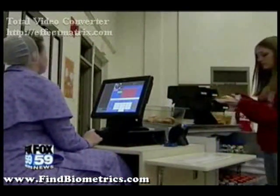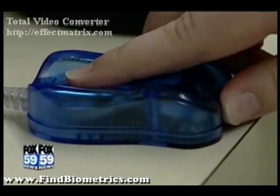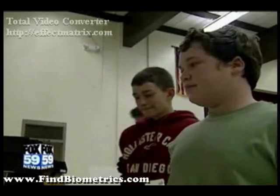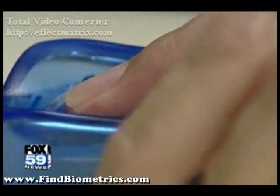In February, school officials here in Carroll and Clinton County implemented a new ID system in the cafeteria: Finger Scanning Biomatrix. Instead of using ID cards, the students insert their finger into a small scanner.